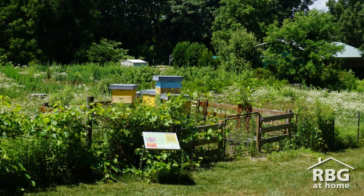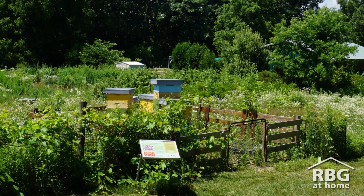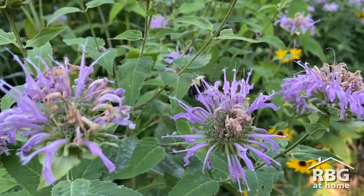Hi everyone, it's Nadine, Public Programs Coordinator here at Royal Botanical Gardens. It's a beautiful day and we're going to be getting the buzz on bees at our gated beehives near Hendry Park. Hendry Park is a beautiful space with nearly a thousand different species of plants, which is ample food for all kinds of both native and honeybees.